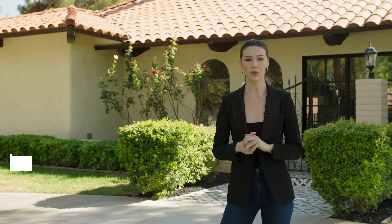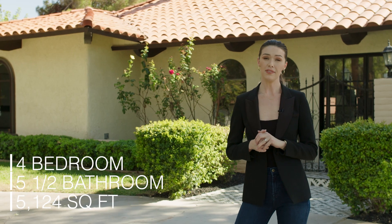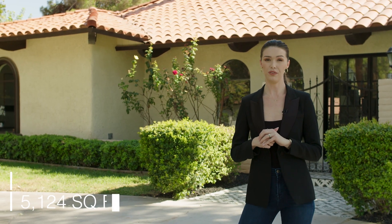Hi everyone, I am Kelsey Pian with the Gaffer Group at Simply Vegas. We are here today at 3241 Montecito Drive in the gated community of Equestrian Estates. These all sit on about a half-acre lot. It is a beautifully reimagined Spanish revival. We've got four beds, five and a half baths, and 5,124 square feet of luxurious living space. I'm so excited to show you guys this one — let's go check it out.